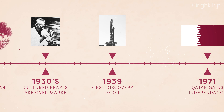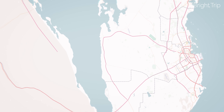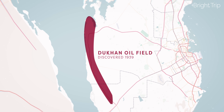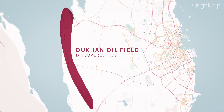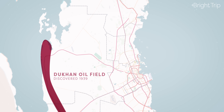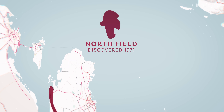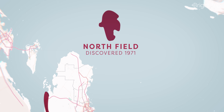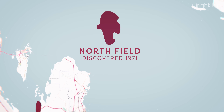The real turning point for Qatar, though, was the discovery of oil. In 1939, oil reserves were discovered on the west coast of Qatar at a site called the Dukhan Oil Field. Unfortunately, the Second World War delayed major extraction, but a second oil field found offshore to the north of Qatar began the country's large-scale export of oil. As the world's dependence on oil and gas grew, so did Qatar's economy.